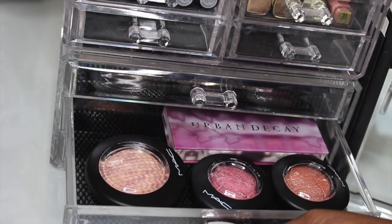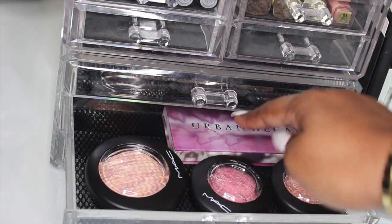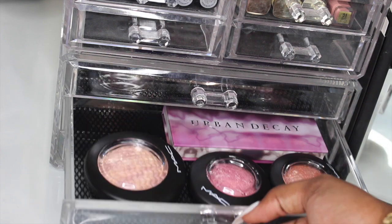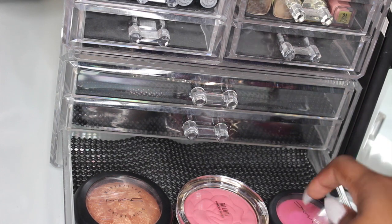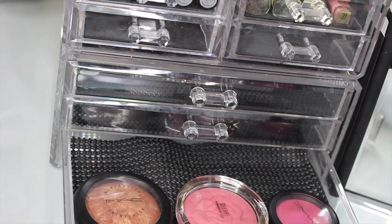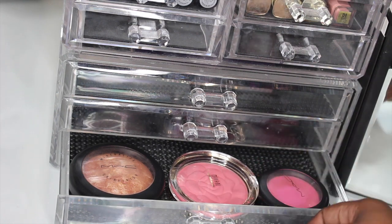In the second drawer I have my new MAC blushes and MSF, an Urban Decay palette in the back, and at the bottom some of my favorite MAC blushes and MSF. I also have a new Milani blush.